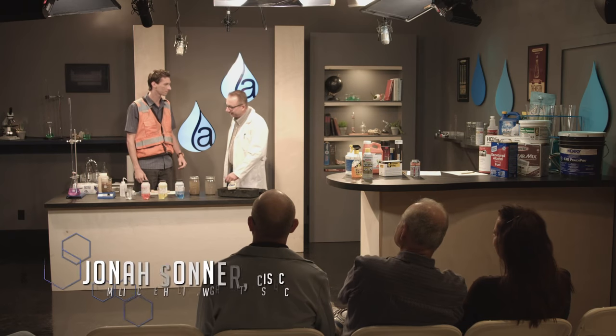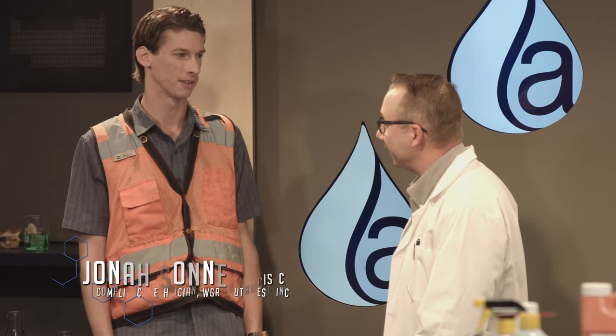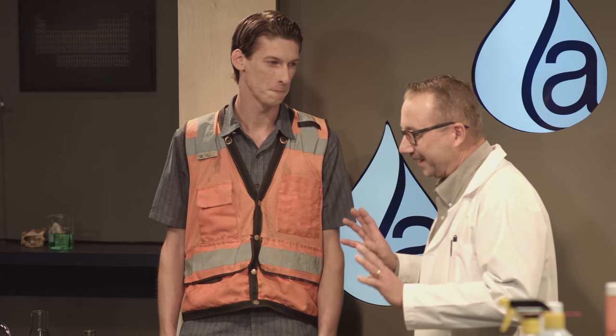Thanks for having me. How long have you been with WGR? Coming up on five years. I don't have the 30 years in the trade, but I do have some experience. We want to talk about field testing — something you do a lot of, especially when it's raining. So the two most common tests are what? pH and turbidity — actually the only two required by the construction general permit.